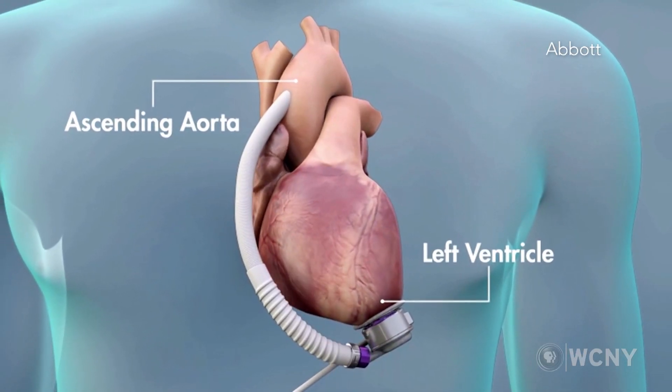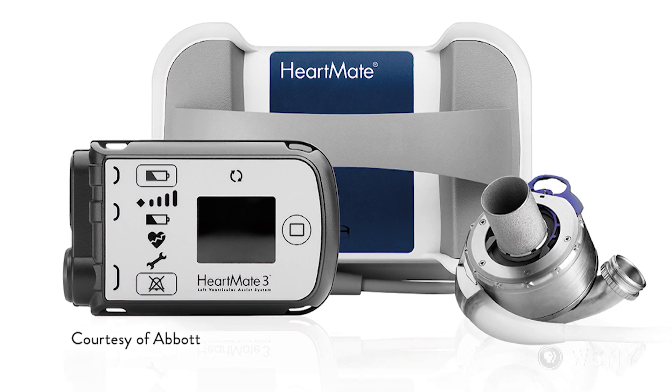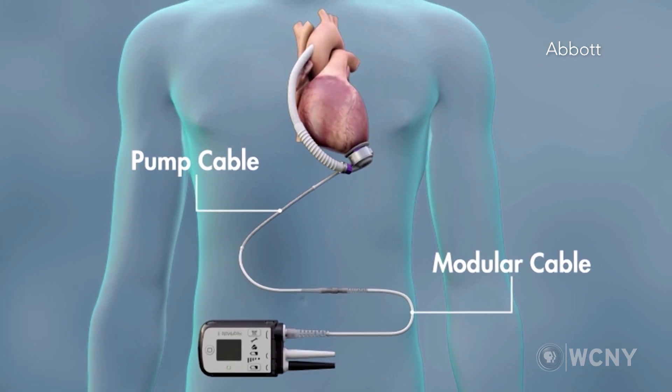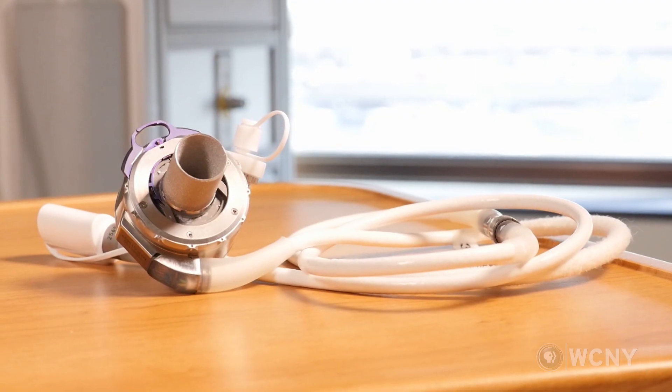I do think that minimally invasive LVAD implantation will be the future of the treatment of advanced heart disease. In the foreseeable future, having devices that are fully implantable is the key — where there is no longer an electrical wire exiting the body, because any foreign body that disrupts the integrity of the skin is a risk for infection. Making a device that's fully implanted would truly be revolutionary and a game changer.